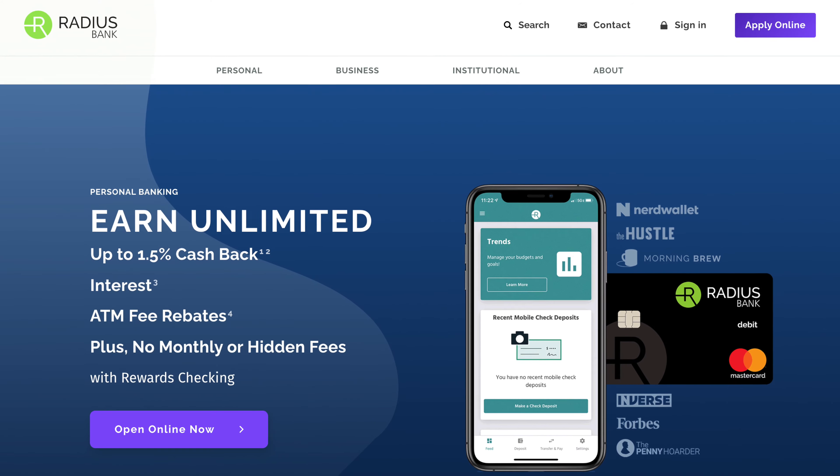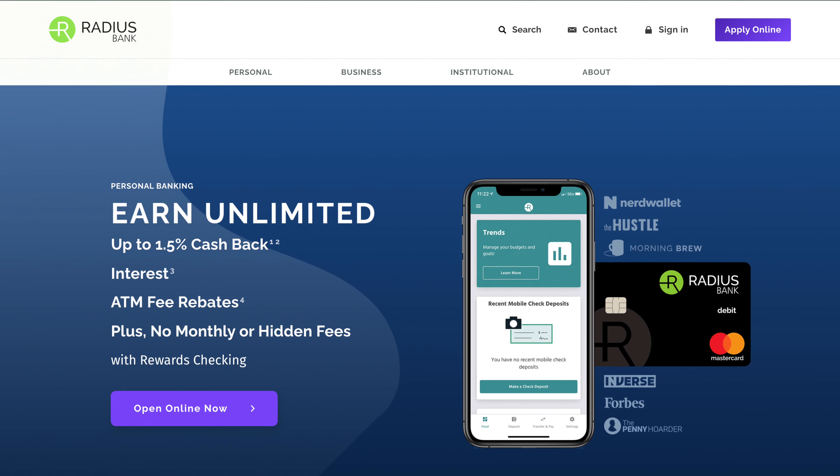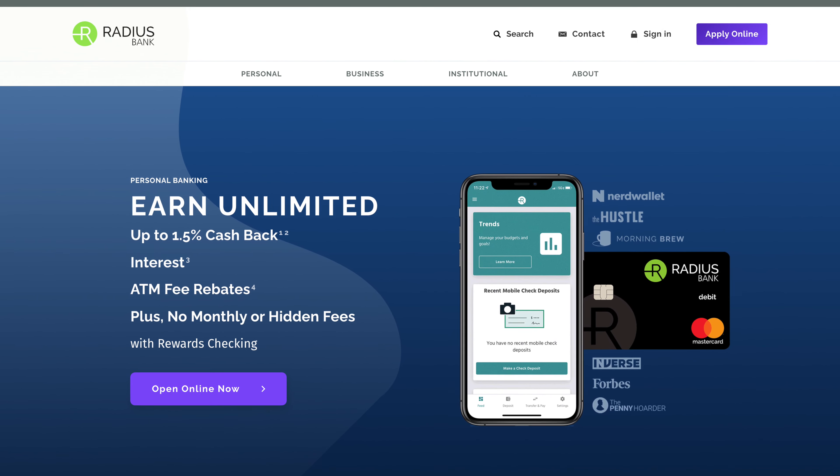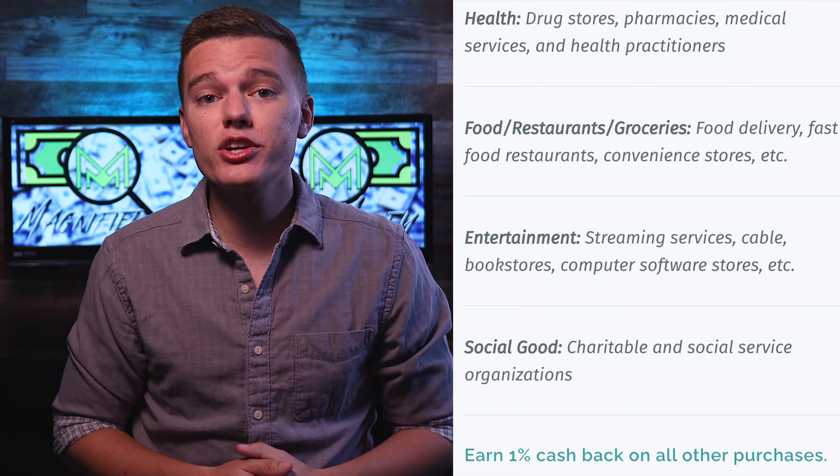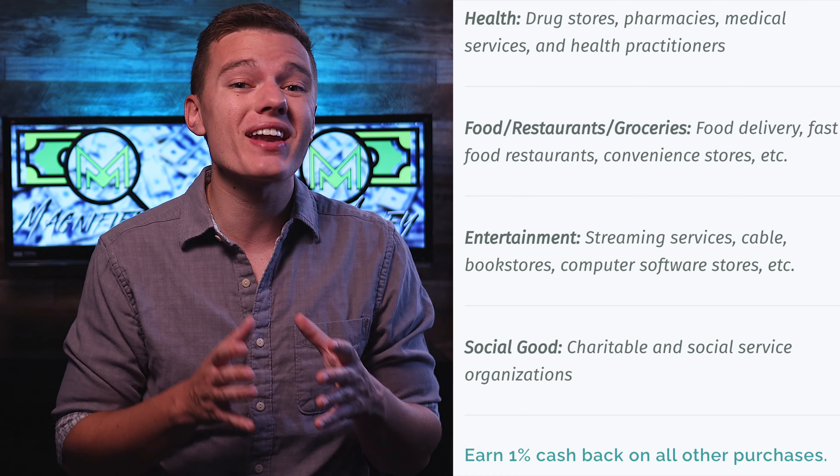On top of that, the other huge benefit of the rewards checking account — where the rewards term comes from — is that you're going to earn 1.5% cashback on specific categories and 1% cashback on everything else. You can check the full list on their website, but in a nutshell, you're going to earn that 1.5% cashback on drugstore purchases, restaurants, grocery stores, entertainment and streaming services, as well as any social goods or charitable organizations. And outside of that, you're going to earn that 1% cashback on everything else.